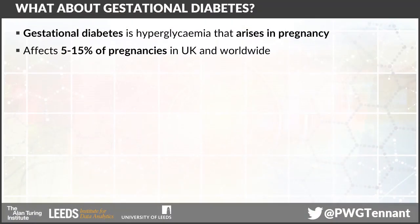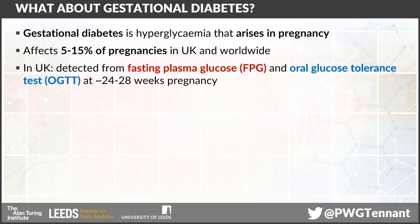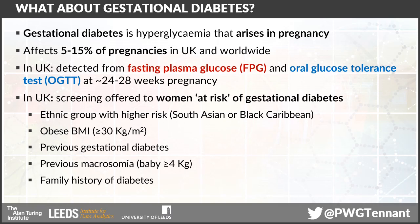But the effect of pre-existing diabetes is fairly well known. What is less known, and the subject of an awful lot more debate, is the effect of gestational diabetes. Gestational diabetes is a form of hyperglycemia, often a little bit milder than pre-existing, that arises specifically in pregnancy. It affects between 5% and 15% of all pregnancies in the UK and worldwide, depending on which diagnostic criteria are used. In the UK, we diagnose gestational diabetes by looking at the fasting plasma glucose concentration and by conducting oral glucose tolerance tests between around 24 to 28 weeks of pregnancy.